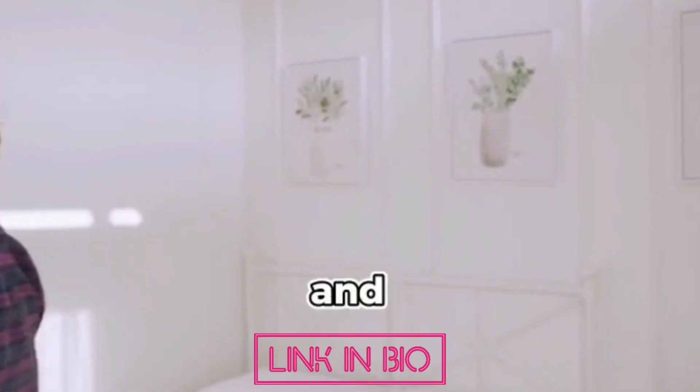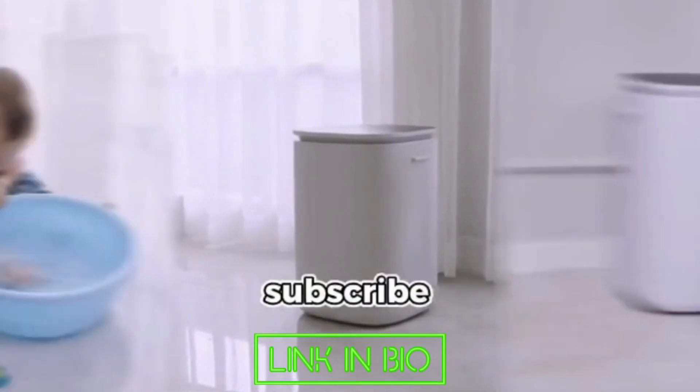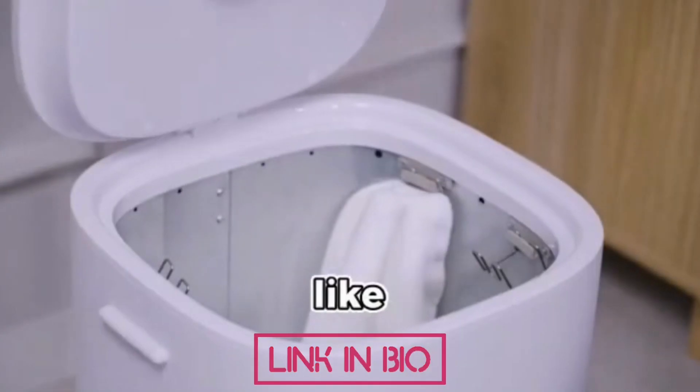If you like this video and similar content, feel free to subscribe to our channel for more content like that.